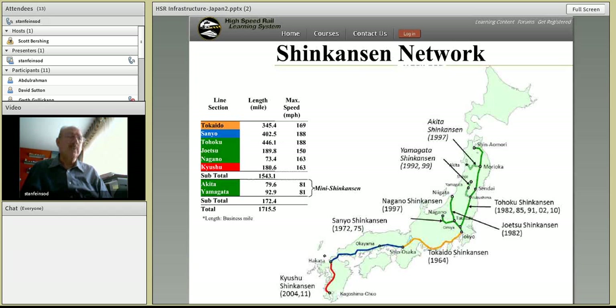The Shinkansen network in Japan is robust — about 1,700 miles of high-speed lines. Most of these services run above 150 miles an hour, and many are at 300 kilometers per hour, or 186 miles per hour. Shinkansen service has been around since the first Tokaido Shinkansen in 1964, with the latest installment initiated in 2011, giving Japan quite a lengthy period of experience with high-speed rail.